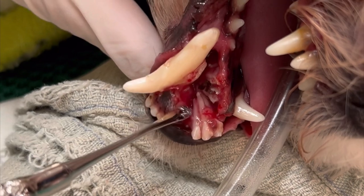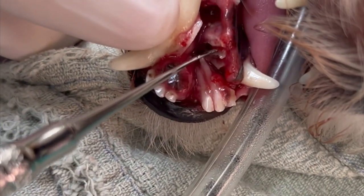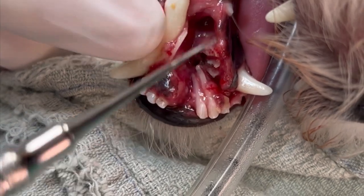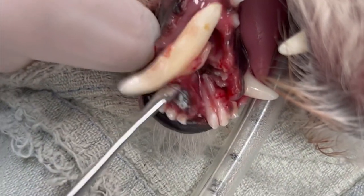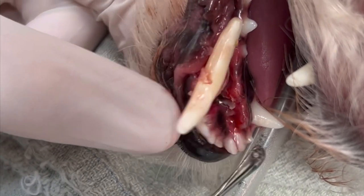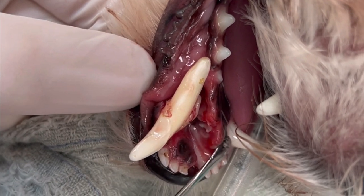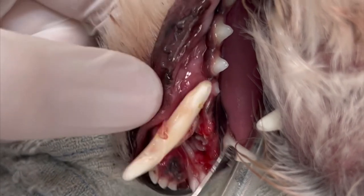It looks like he degloved all of this — there's a little bit of damage here. We can see the junction of where his jaw comes together. Luckily for him, we're going to pull all of these teeth here and then bring this gingiva back up and close this defect, and he should have a nice functional jaw.